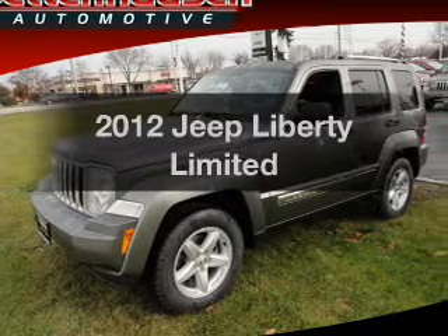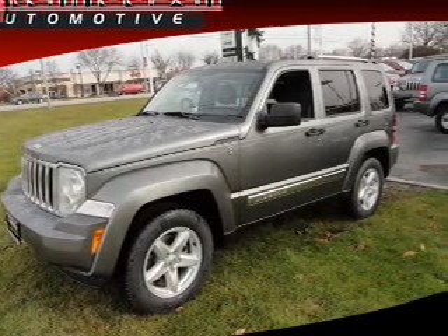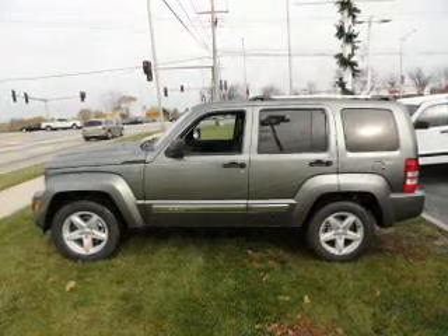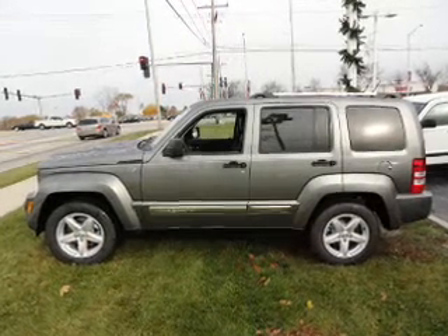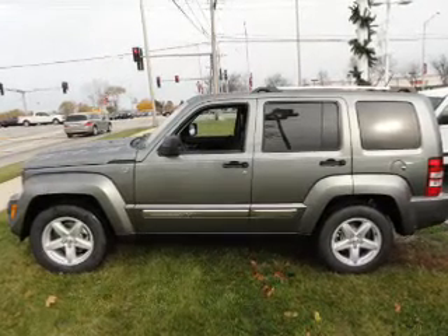Get noticed in this 2012 Jeep Liberty. Travel the roads in style and comfort in this great vehicle with a reliable six-cylinder engine connected to a smooth-shifting automatic transmission. Brake safely with the anti-lock braking system. Heated seats come for you on cold winter days.